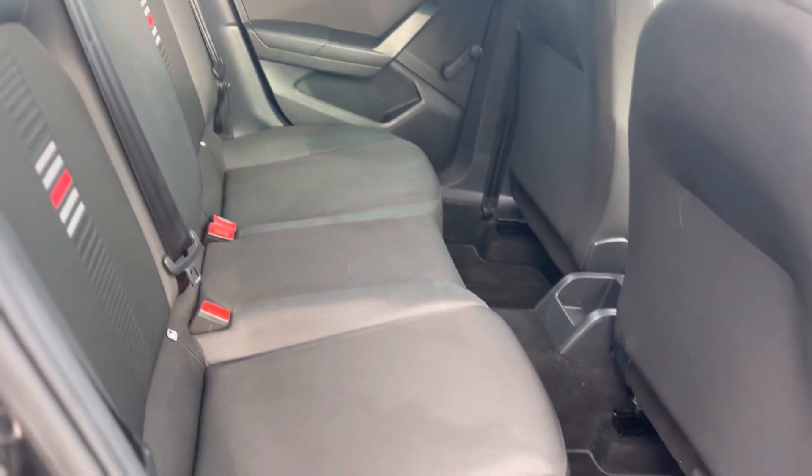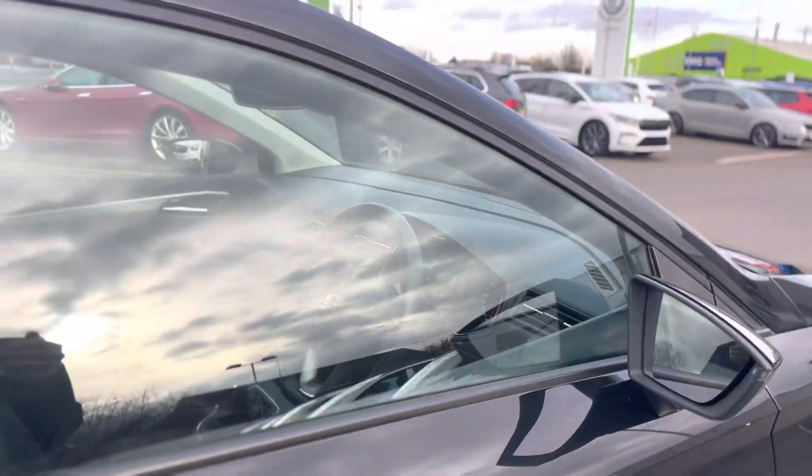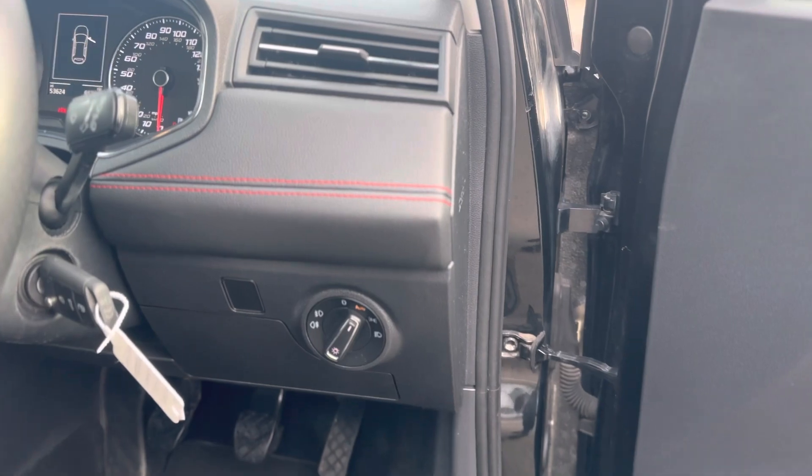As you can see it's the black cloth interior with two ISOFIX points to both rear seats. It does have manual windows in the back and electric windows in the front.